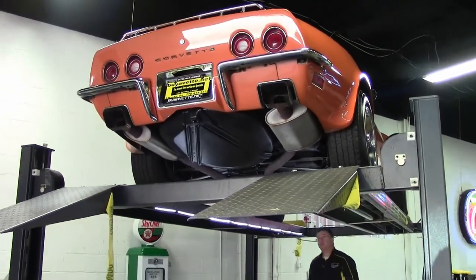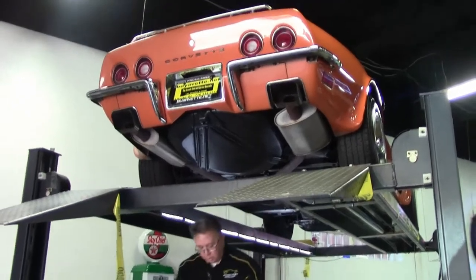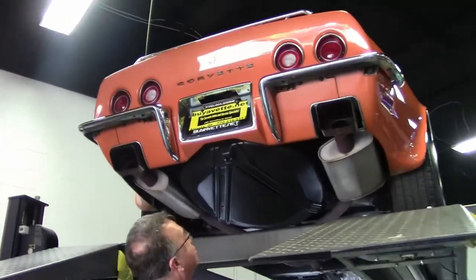This is a beautiful 4-speed 1973 coupe, Ontario orange. As always, let's look underneath the bumpers.